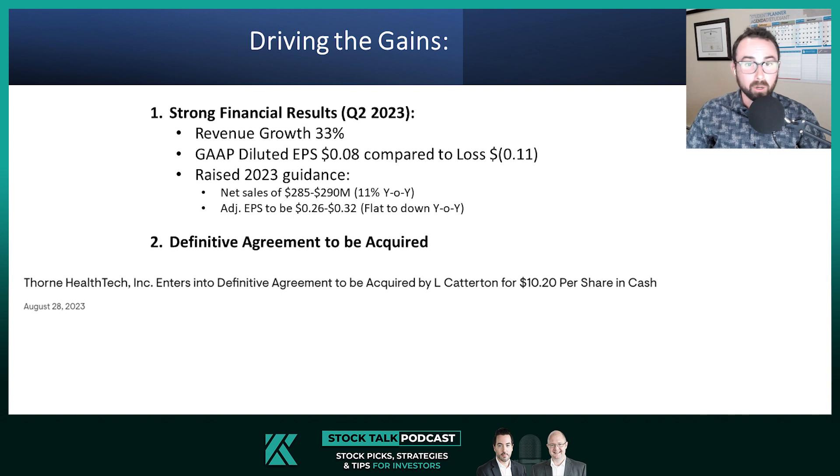With Thorne Health Tech's strong financial performance and recent takeover announcement, the stock has taken our coveted status of star of the week. I wanted to talk about this one on the podcast because it was a stock which I pulled out from our initial screening.